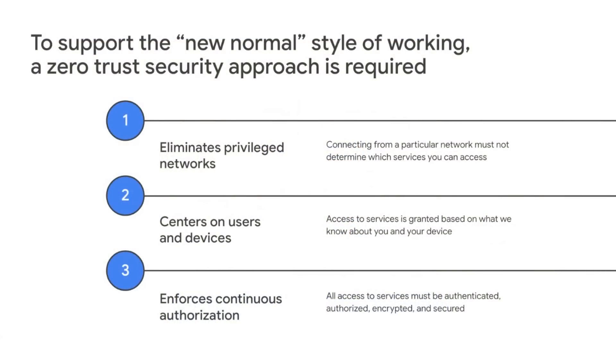Now we can turn a bit more toward the new normal style of working. At Google, we wanted to secure our own way of being productive with collaborative applications for our own use, and this allowed us to pioneer the development of what is now called Zero Trust. We believe Zero Trust is the best model to protect our new normal style of working in a hybrid and distributed workforce.